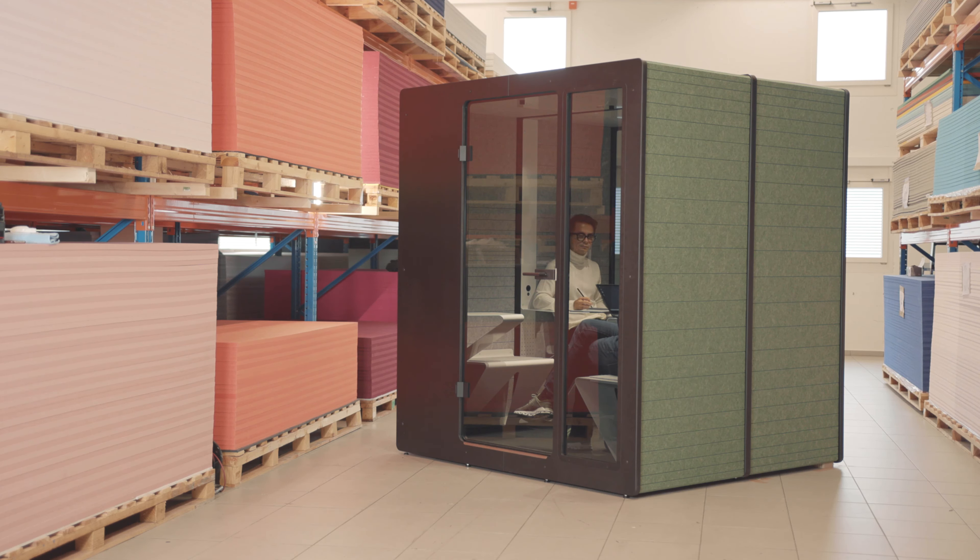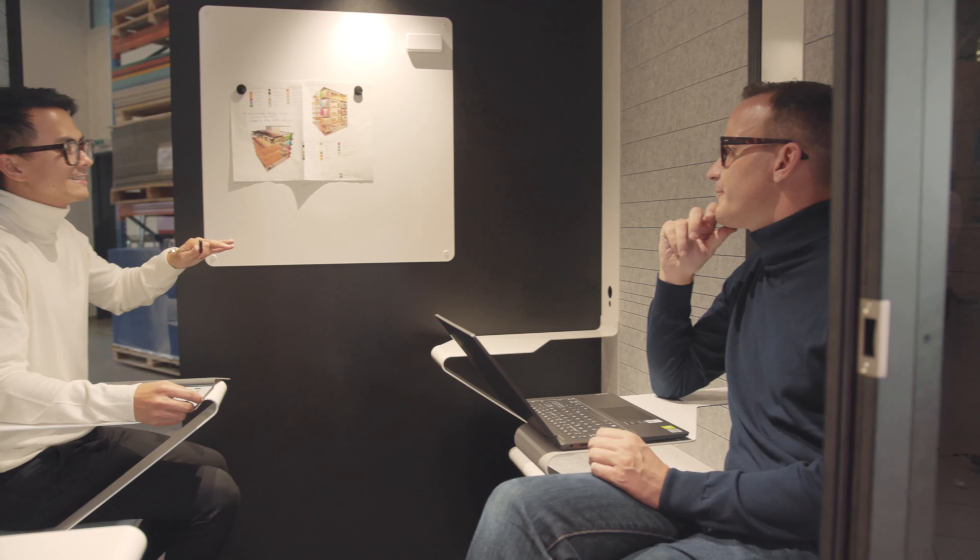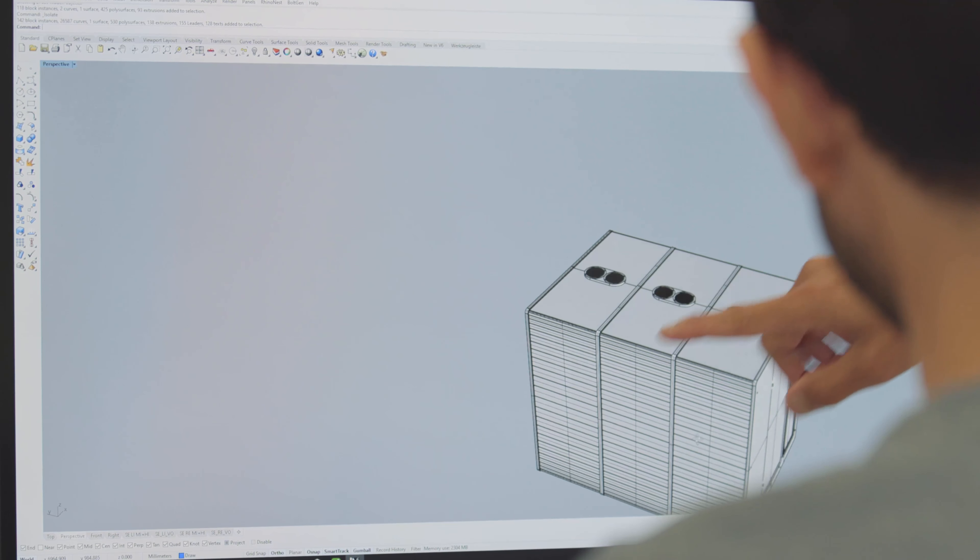ChatPod is a modular system that helps shape and reshape work environments, providing a quiet retreat and privacy within the office space.